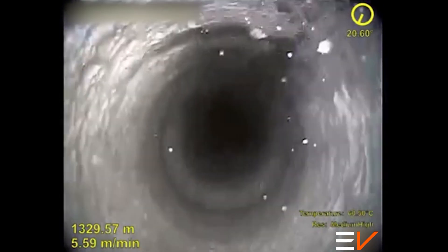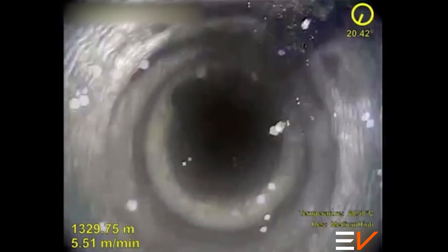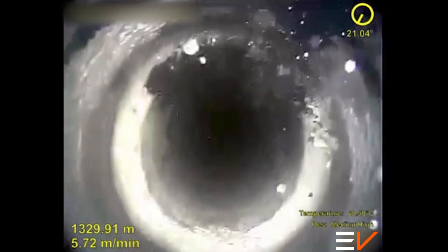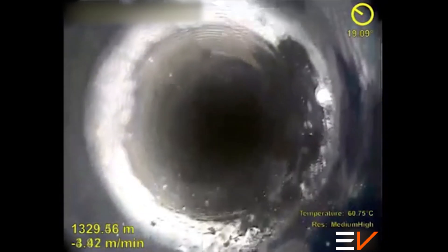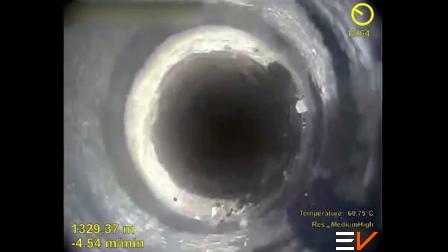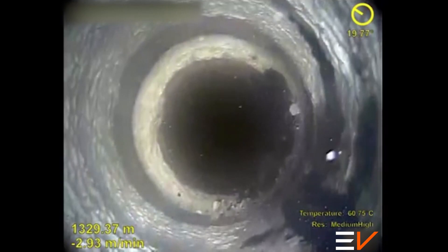The down view camera then advances to the top of the 9 and 5/8th liner where scale build-up, corrosion and impact damage can be clearly identified. As the camera is pulled up for a better view, the frame suddenly rotates as the wireline torque is released.